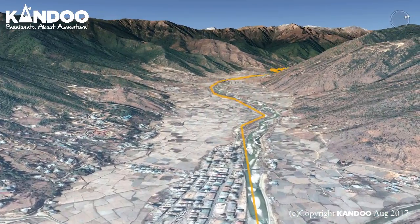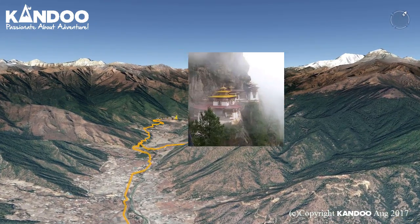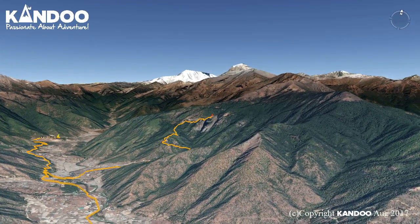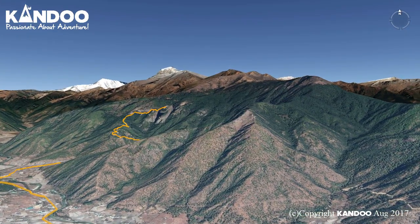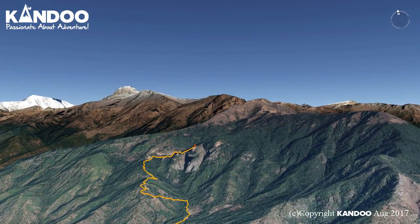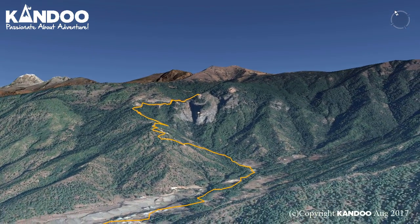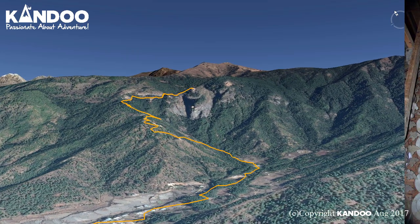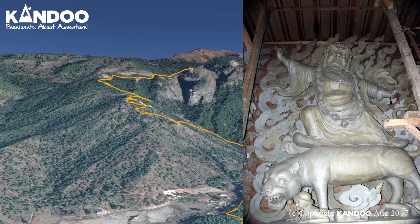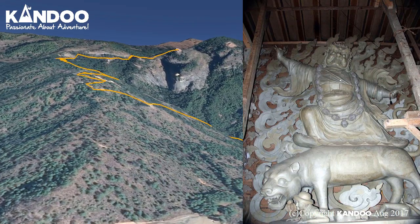Day 2: in the morning we will take an excursion to Taksang Lakhang, commonly known as the Tiger's Nest Monastery. Undoubtedly one of the most famous of Bhutan's monasteries, the Tatsang Monastery is one of the most breathtaking temples in the world. This Buddhist place of worship is perched on a cliff top at around 10,000 feet above sea level. The main temple complex was built in 1692 and is considered to be one of the holiest for the Bhutanese people. Legend has it that Guru Rinpoche, an 8th century Indian Buddhist master, arrived here on the back of a tigress and meditated at this monastery — thus the name Tiger's Nest.